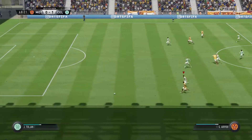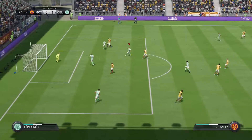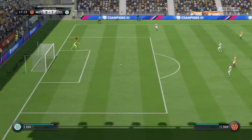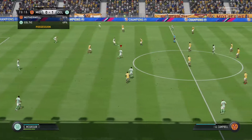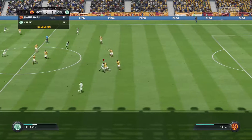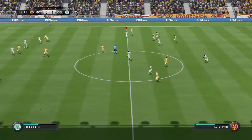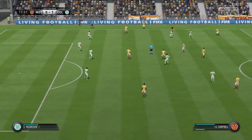Maybe the counter-attack is on here. It's a good cross — rather hoisted into the middle. All credit for shooting, though it wasn't a very good shot. 20 minutes of the 90 still to play. Couldn't keep it in play — it's gone out for a throw.